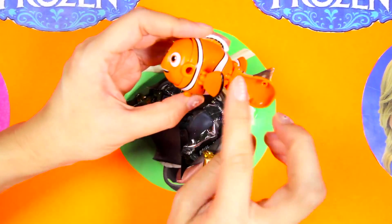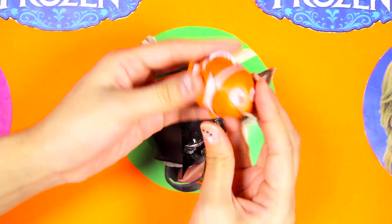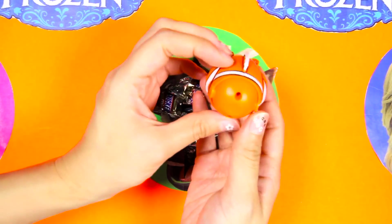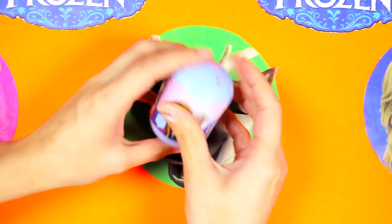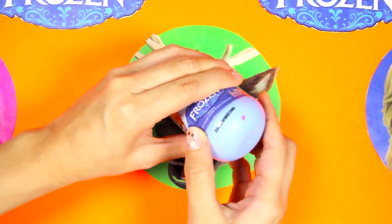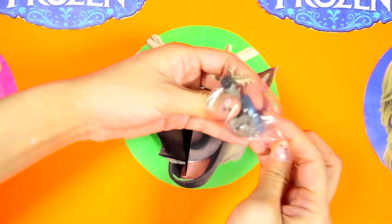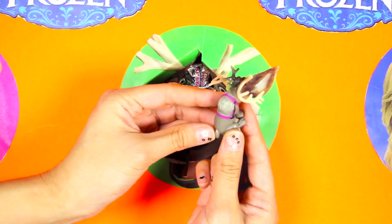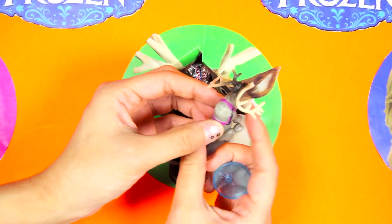You can turn him back into the egg like this - that's so much fun! Let's see if there is anything left inside the Sven circle. It's another Frozen surprise egg! We found Olaf in the last surprise egg, I wonder who we will find in this one. It's a Sven figure! I love Sven's big pointed antlers - they make him look like such a nice reindeer!